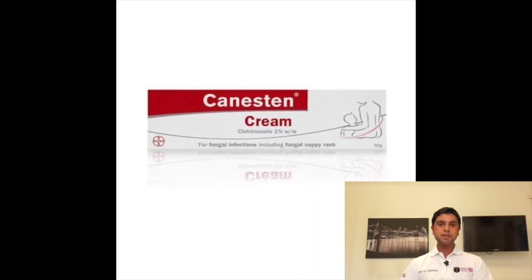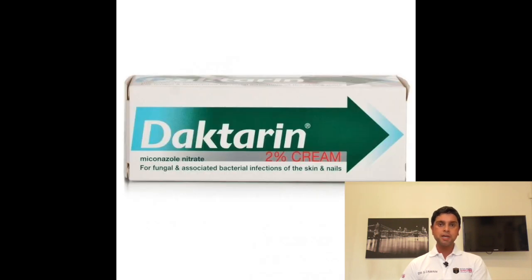Number seven: antifungal creams, such as Canesten or Daktarin. When you are in a hot and sweaty environment and your hygiene may be compromised, this can give rise to fungal infections, so it is best to treat these quickly.